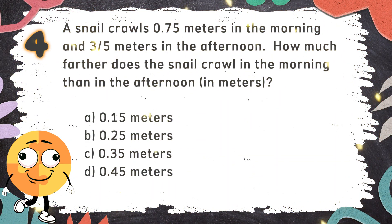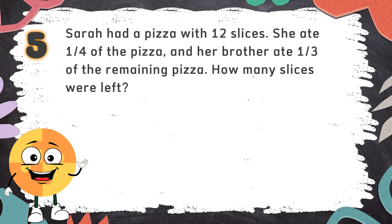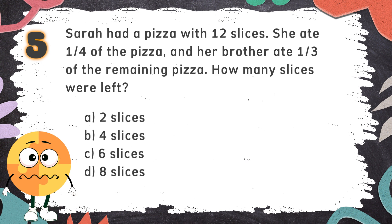The correct answer is A. 0.15 meters. Number 5: Sarah had a pizza with 12 slices. She ate 1 quarter of the pizza and her brother ate one third of the remaining pizza. How many slices were left? The choices are: A. Two slices  B. Four slices  C. Six slices  D. Eight slices